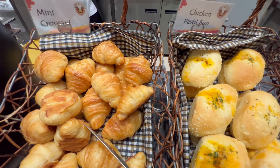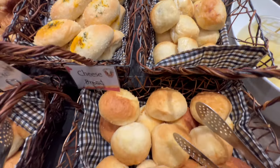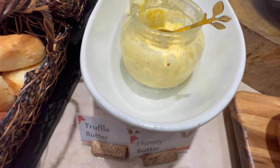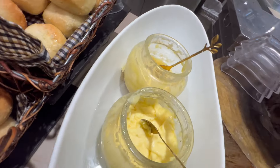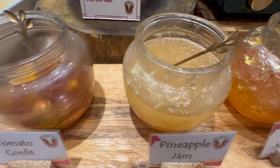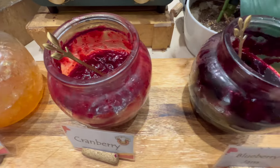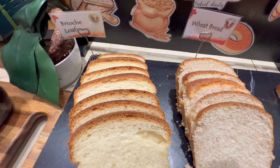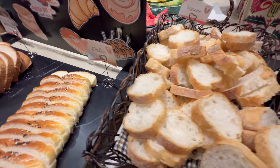They have mini croissants, chicken pastel bun, ube bun, cheese bread, and soft rolls. You can choose truffle butter or honey butter, and they have different types of jam: tomato confit, pineapple jam, orange marmalade, cranberry, and blueberry jam. The bread section also has brioche, wheat bread, challah, and baguette.